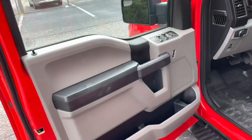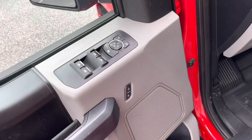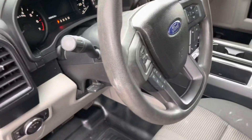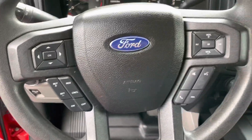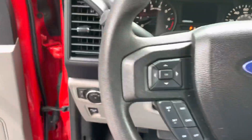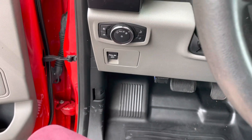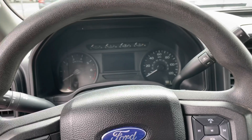Working our way into the driver's side, you're gonna see the controls to lock and unlock, the mirror controls and windows. There's black cloth with a gray accent. Working up to the seat, you're gonna see the steering wheel controls for audio, Bluetooth, and cruise control. Your light controls and parking brake are there as well.